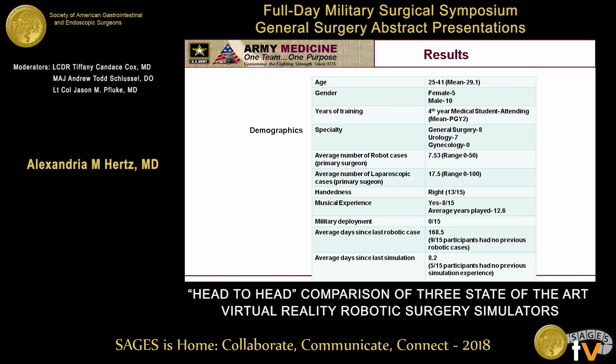Going into the results, this is just our general demographics. Our mean age was 29, the majority of our participants were male, and the majority were trainees with the mean year being a PGY-2. There were predominantly general surgeons, though I was able to recruit some urologists as well. We had a relatively low number of total robotic cases at 7.53, as this was mostly a trainee group, and none of the participants, including the attending physicians, had had a military deployment.